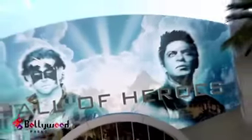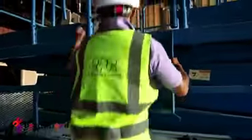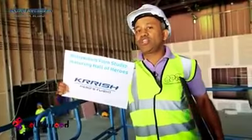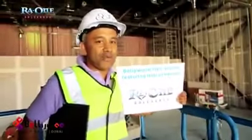You are entering the Hall of Heroes. This is the home of Bollywood's biggest superheroes. These amazing rides were made just for you, but Mumbai is under attack. Join Krish, soar over the city with him as he saves the day, and then watch G1 take down Rawan. This will be the first Bollywood park in the world, designed and built for the billions of fans of Bollywood.